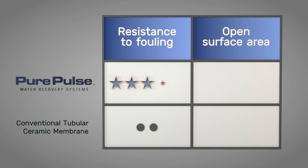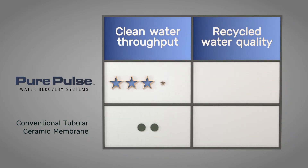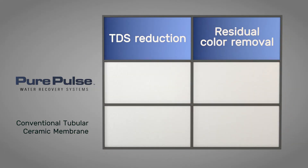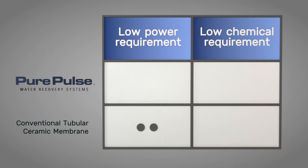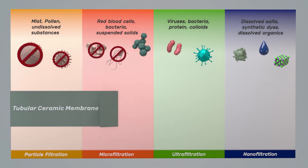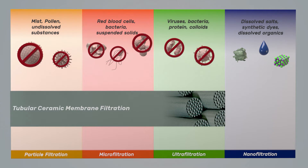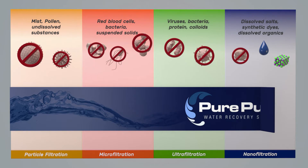The ability of the Pure Pulse system to operate in the lower end of the ultra-filtration range and in the nano-filtration range produces superior recycled water quality in terms of particle and microbial removal. The Pure Pulse exclusive hollow fiber membranes act as an important barrier to remove impurities such as turbidity, suspended solids, dissolved solids, harmful bacteria, viruses, dyes, and other impurities.